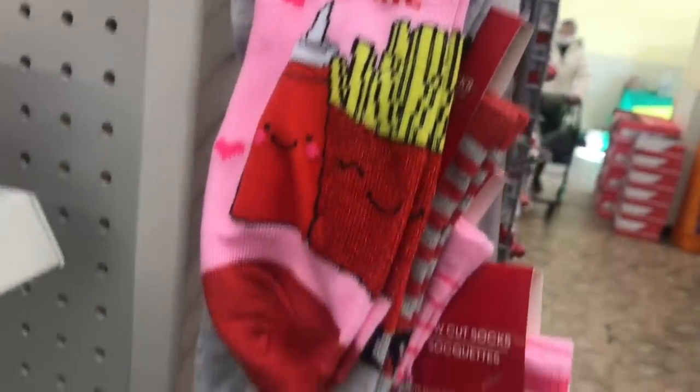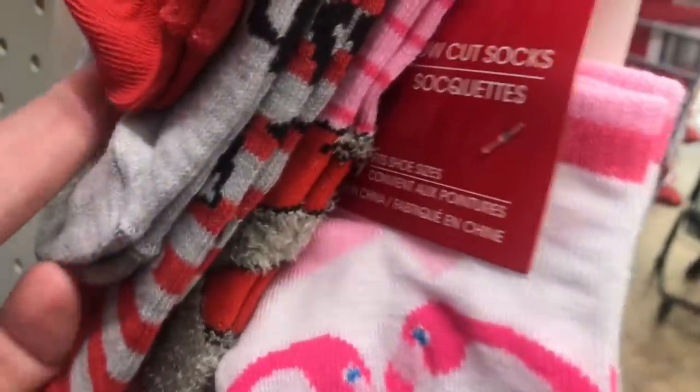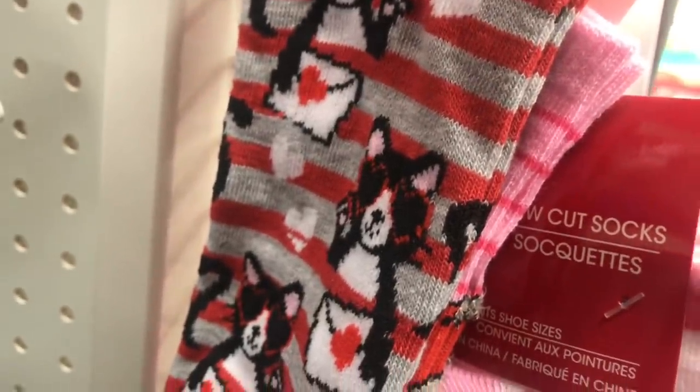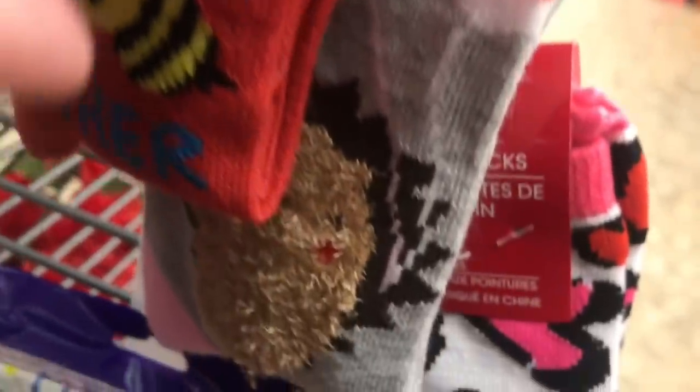First up in Valentine's, we have 'You Complete Me' with burger, ketchup and fries. We have the flamingos that make a heart, this fuzzy heart that says hashtag love, cats in heart sunglasses, and here's a doggie with a rose in its mouth. Then a furry sloth hugging a heart. And we bee-long together with the bees.